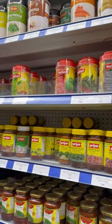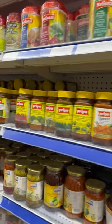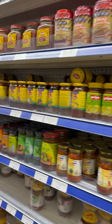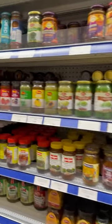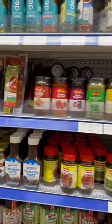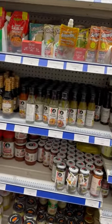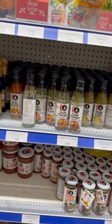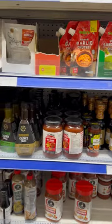Indian food without pickle? No, we cannot even imagine. Achar is a must, so you can find different varieties of pickles here. They also have Ching's products. If you want to buy Schezwan chutney, soya sauce, vinegar — anything and everything you like for your favorite Chinese food, you can find it here.